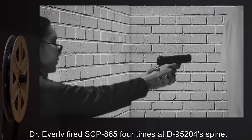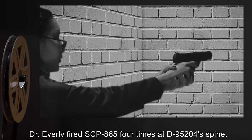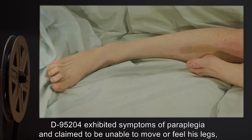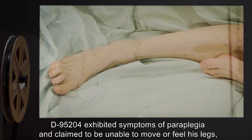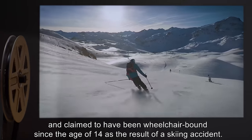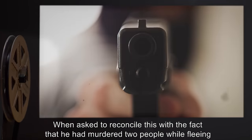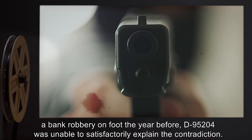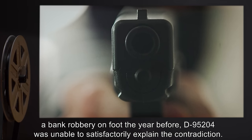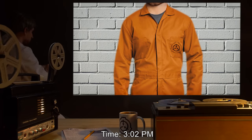Time: 12:13 PM. Subject: D-95204. Procedure: Dr. Everly fired SCP-865 four times at D-95204's spine. Result: D-95204 exhibited symptoms of paraplegia, claimed to be unable to move or feel his legs, and claimed to have been wheelchair-bound since the age of 14 as the result of a skiing accident. When asked to reconcile this with the fact that he had murdered two people while fleeing a bank robbery on foot the year before, D-95204 was unable to satisfactorily explain the contradiction.